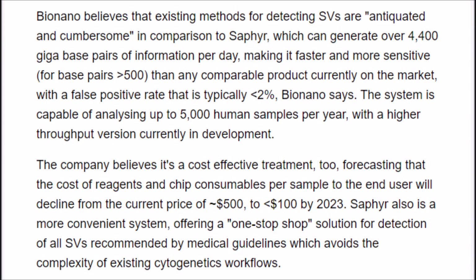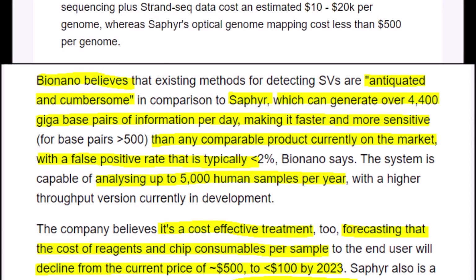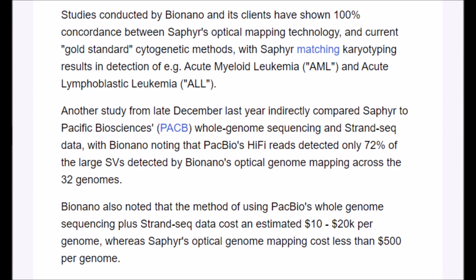BioNano Genomics is confident that their technology blows their competition out of the water because they can generate 4,400 gigabase pairs of information each day with a mistake rate of less than 2%. Their technology is also extremely fast and cheap compared to other systems on the market. Currently, BioNano Genomics can analyze up to 5,000 human samples per year at a price of around $500 each, which will eventually become cheaper by 2023 — below $100 per sample — compared to their competition which charges anywhere from $10,000 to $20,000.